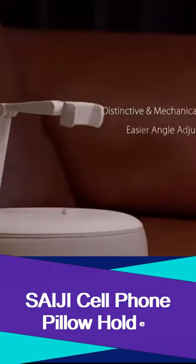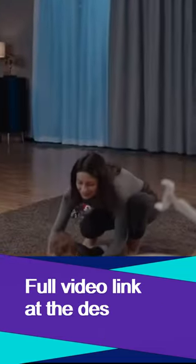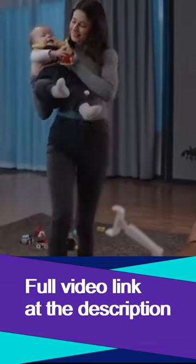SiG Phone Stand with Quicksand Pillow can stand anywhere. This pillow phone holder provides the best video viewing experience anywhere, such as sofa, recliner, bed, lap, carpet, car, and more places.